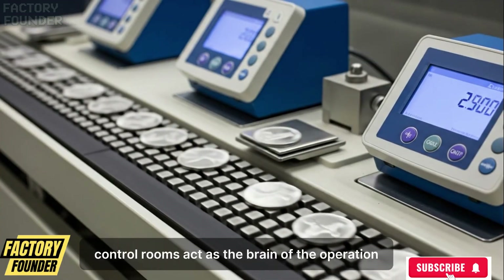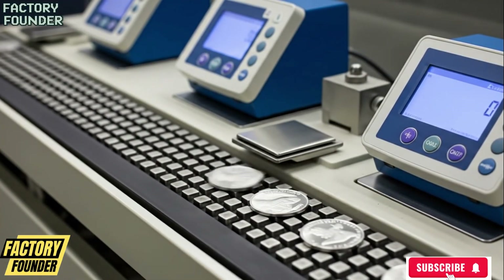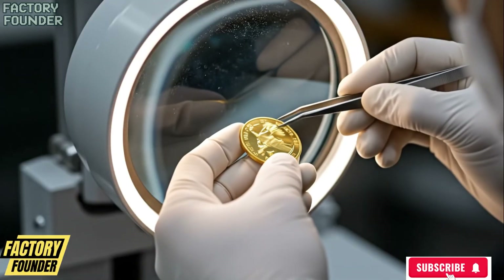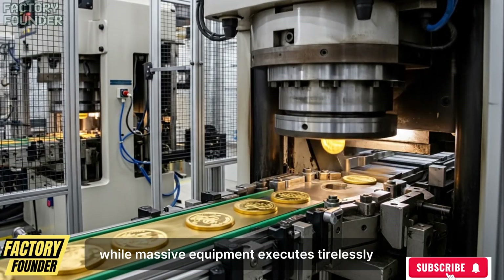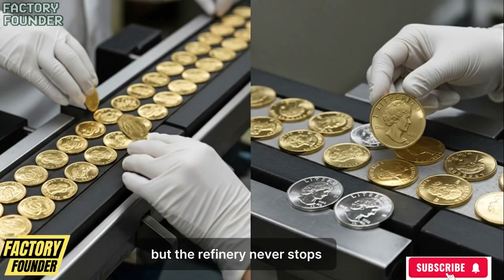Control rooms act as the brain of the operation, where human operators guide machines through data, experience, and judgment, adjusting systems by fractions while massive equipment executes tirelessly. Shifts change, people rotate, but the refinery never stops.